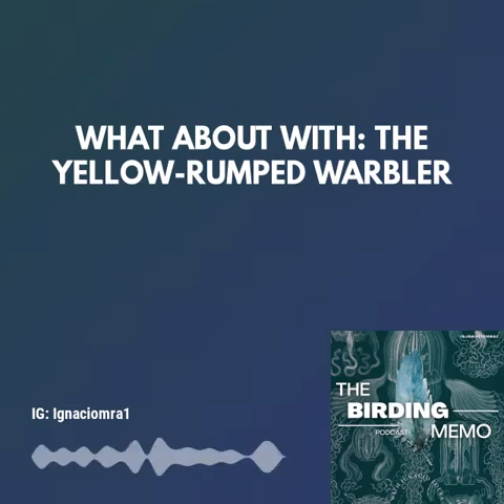Now, there are a couple of cool facts about this little fella. Did you know that the yellow-rumped warbler is the only warbler able to digest the waxes found in bayberries and wax myrtles? Its ability to use these fruits allows it to winter farther north than other warblers, sometimes as far north as Newfoundland.